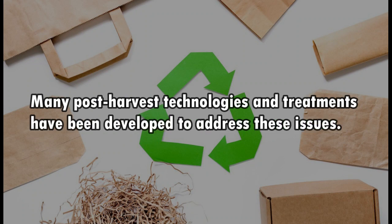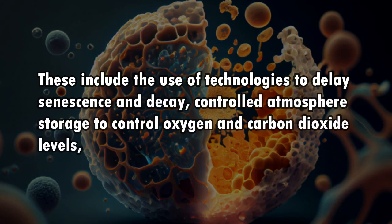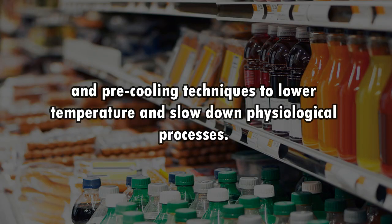Many post-harvest technologies and treatments have been developed to address these issues. These include the use of technologies to delay senescence and decay, controlled atmosphere storage to control oxygen and carbon dioxide levels, and pre-cooling techniques to lower temperature and slow down physiological processes.